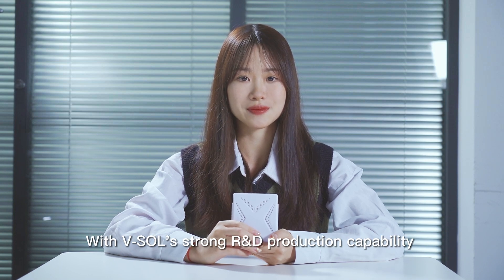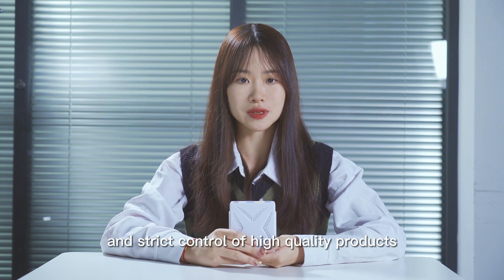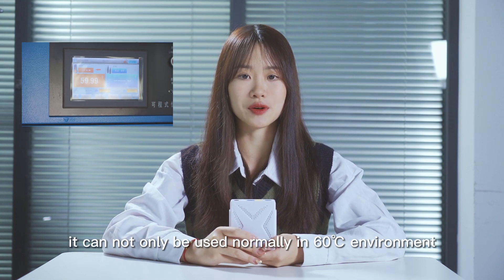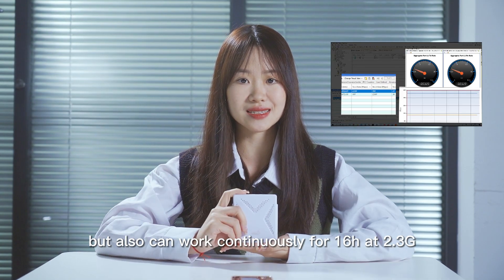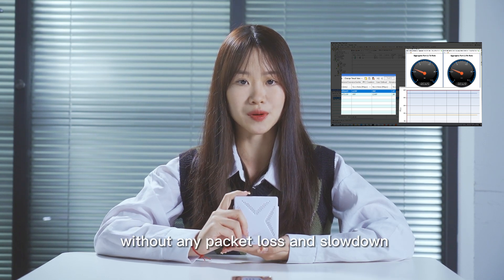With WISO's strong R&D and production capability and strict control of high-quality products, it can not only be used normally in a -16 degree centigrade environment, but also can work continuously for 16 hours at 2.5G without any packet loss or slowdown.